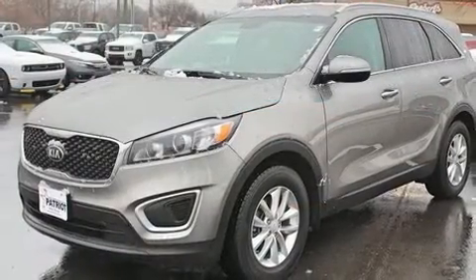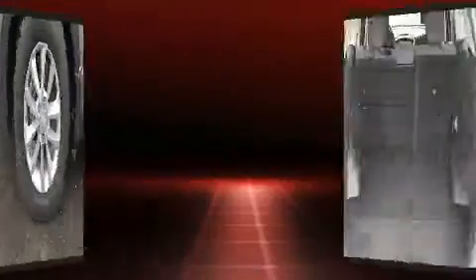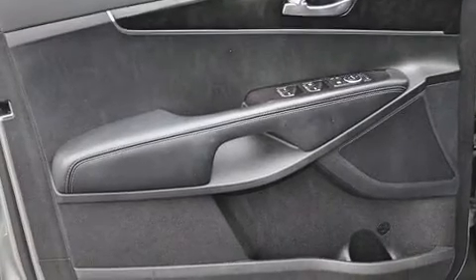A wealth of standard features mean that you no longer have to sacrifice, such as remote keyless entry, a tachometer, an outside temperature display, power door mirrors and heated door mirrors, rear wipers, and one-touch window functionality.